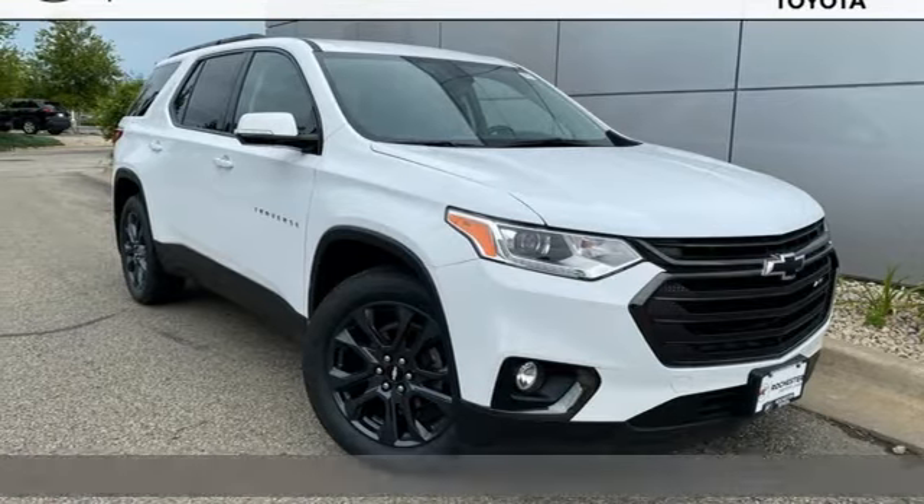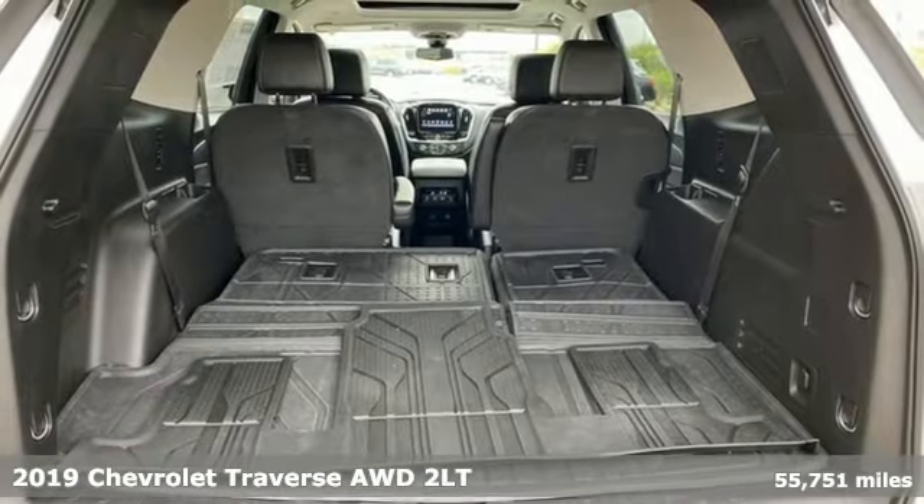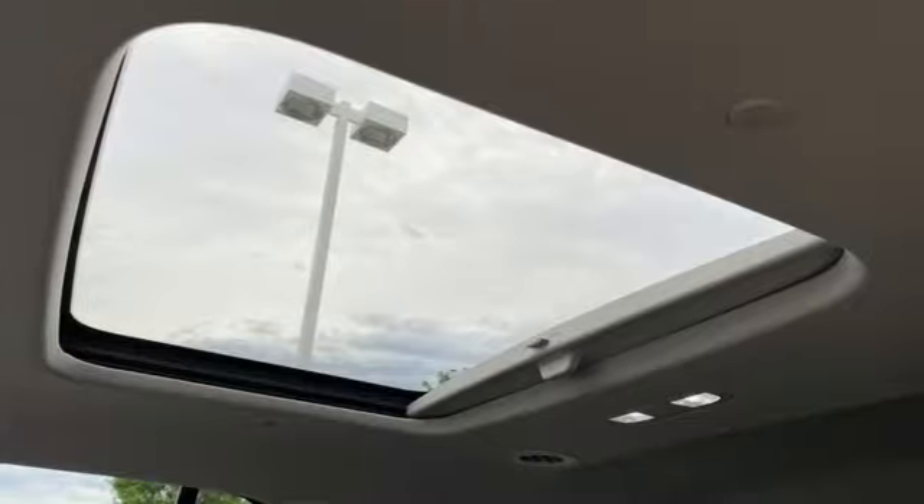Here's a 2019 Chevrolet Traverse. Style, space and amenities. This is everything but compromise. You'll look forward to every drive with features like these.